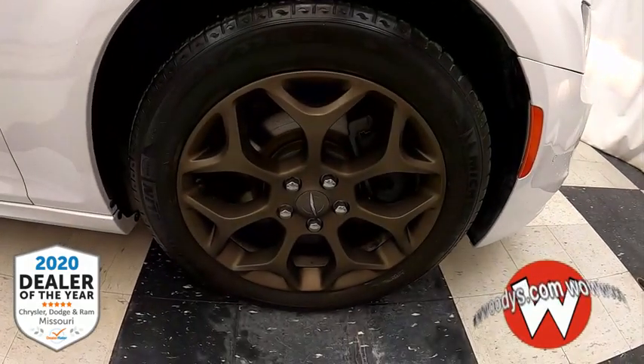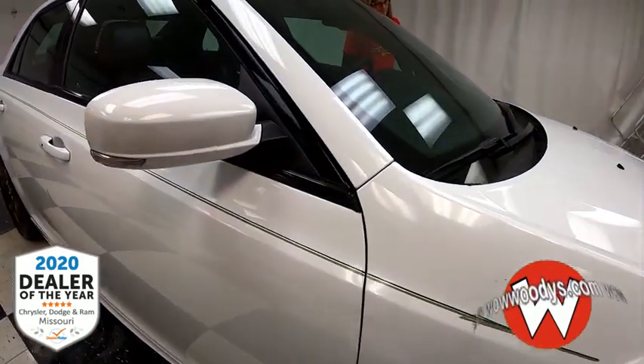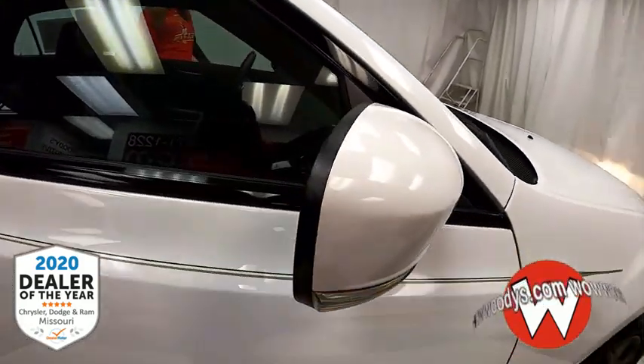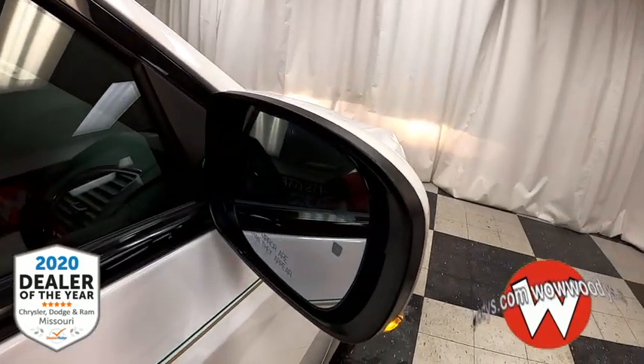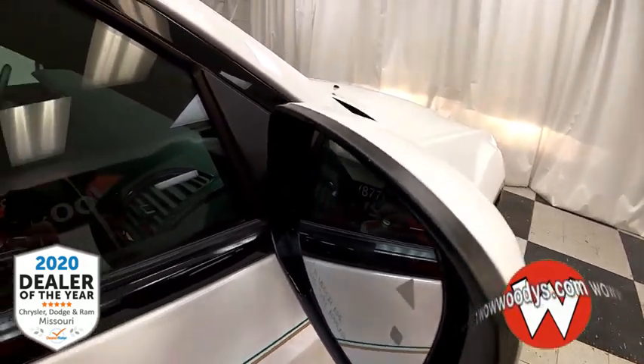Check out those cool wheels — they're 19-inch dark bronze alloy wheels. As you come to the side, your mirrors are body-colored with your lane change indicator, and they're power heated. They also have blind spot monitoring and cross-path detection, and you have keyless entry into the cabin.